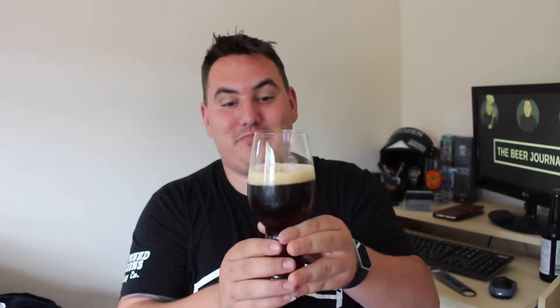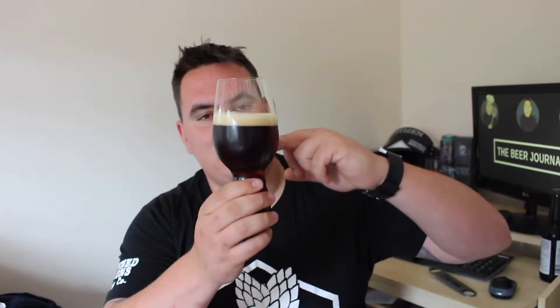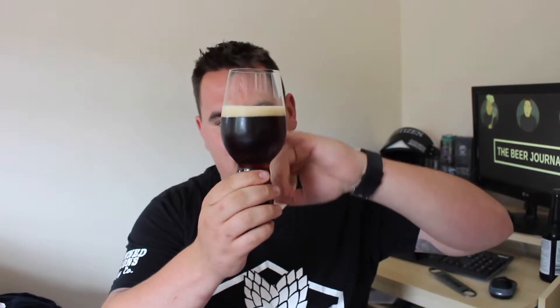I've literally smelt cherries from here. We've got a really nice sort of red ale colour. One finger tan head. It smells like the cherry sweets that you can get — really sweet and a lot of cherry.